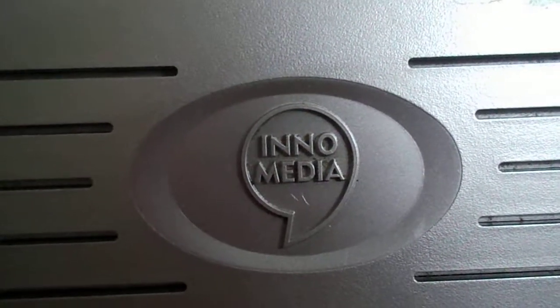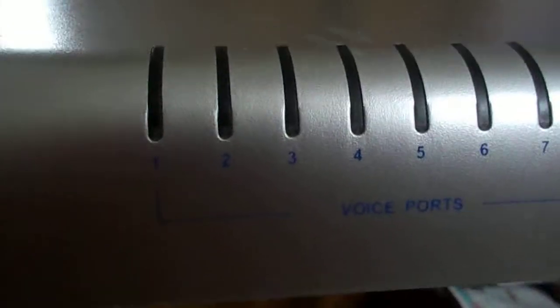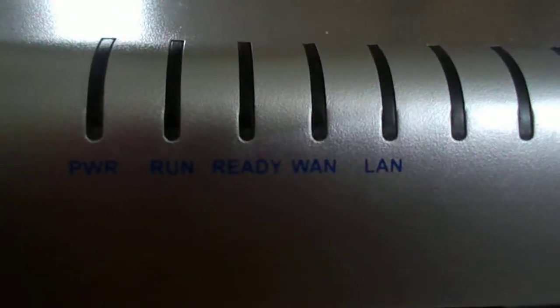This is the InnoMedia which I wanted to sell. You can see there are eight voice ports. There is a power light, run, ready, WAN, and LAN out here.